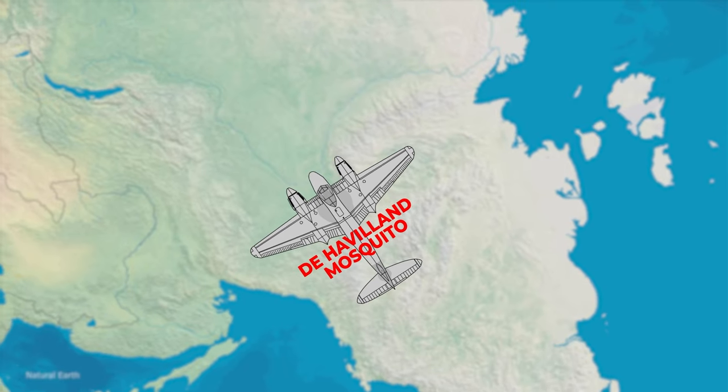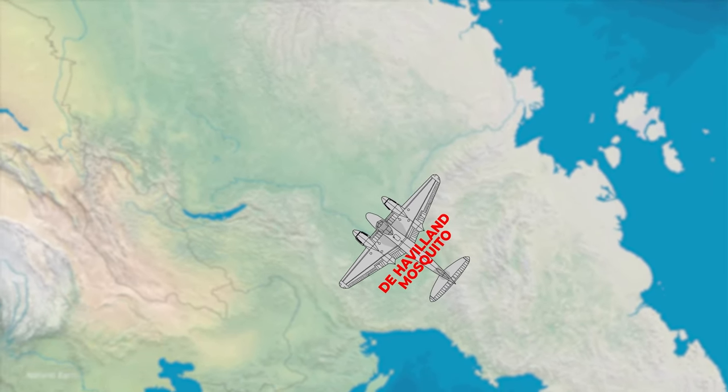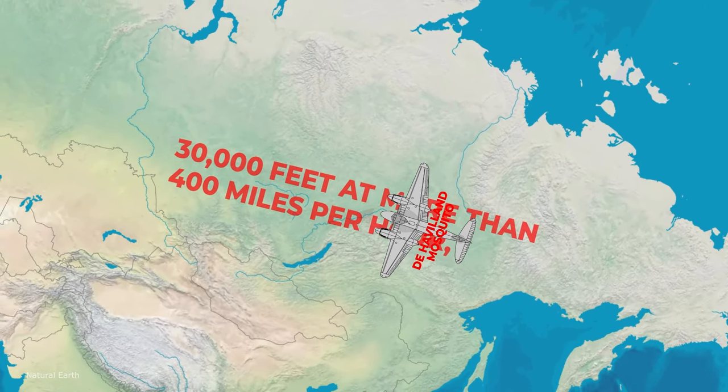Stripped down and carrying no weapons to reduce weight and improve speed, the plane flew at about 30,000 feet at more than 400 miles per hour. Few aircraft could keep up with it.